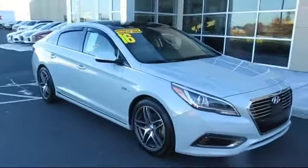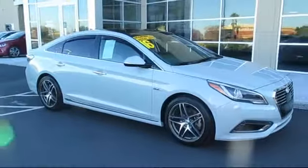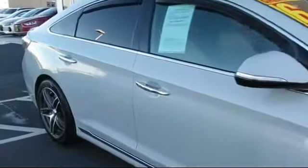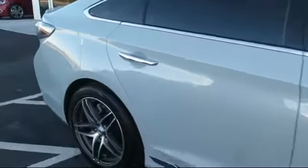It comes equipped with a leather wrapped steering wheel, heated front seats, rear spoiler, stability control, MP3 player, Bluetooth smartphone integration, and climate control.